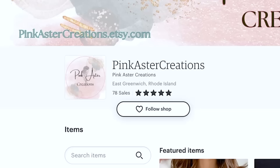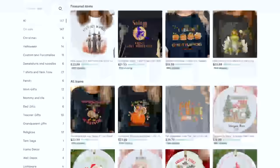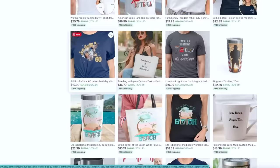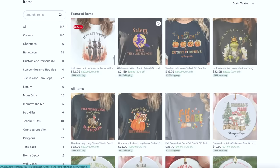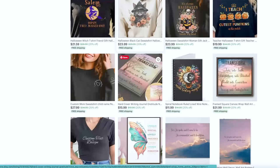The first shop has 78 sales. My big takeaway is that there's not a cohesive aesthetic or customer. We have such a mix of items in here — from teacher items, 4th of July items, beach items, Halloween items, dog outfits, Christmas wish lists, and Christian journals. Very much a mix.